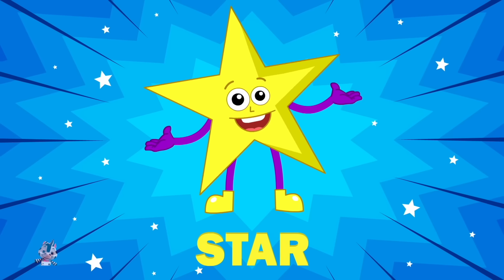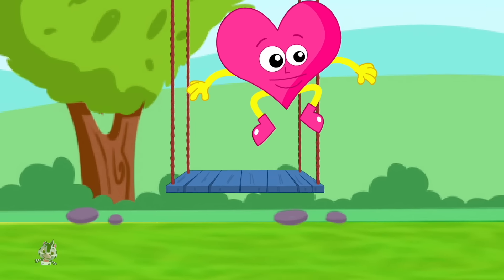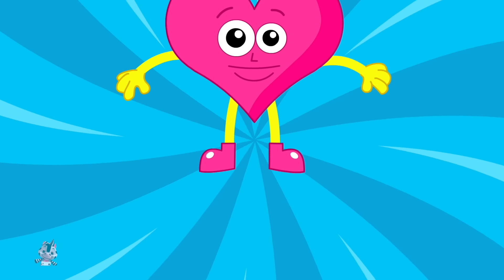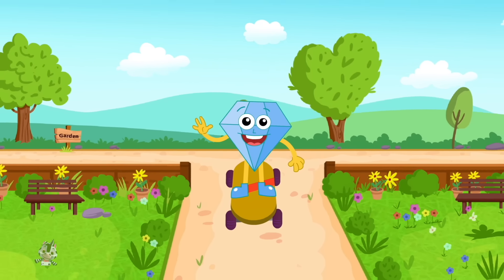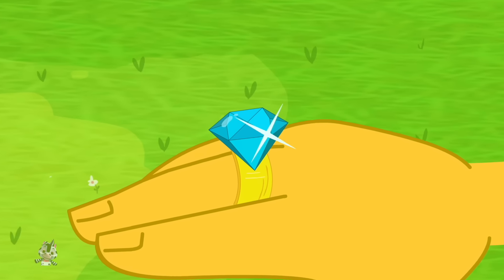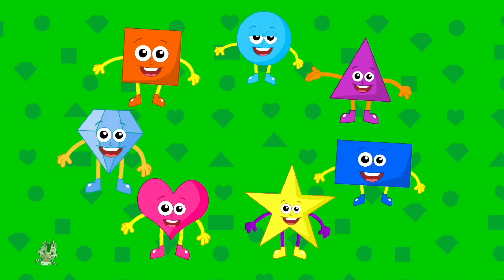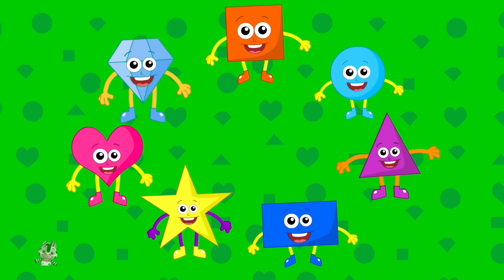I'm a heart, I'm a heart, I'm so curvy and so smart, I'm a really lovely shape. I'm a heart, I'm a heart. I'm a diamond, I'm a diamond, you can see me on a ring, I'm so shiny and so bright. I'm a diamond, I'm a diamond. We are shapes, you can see us everywhere.